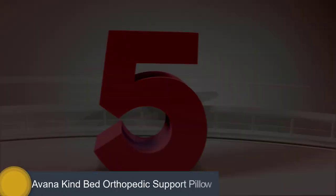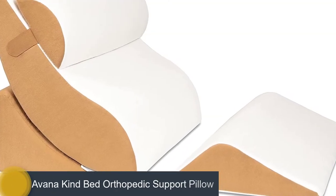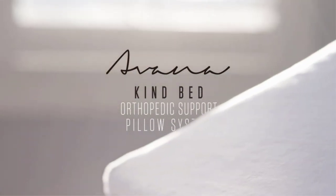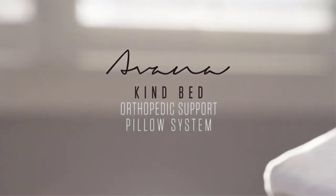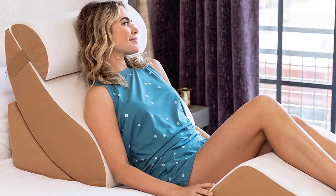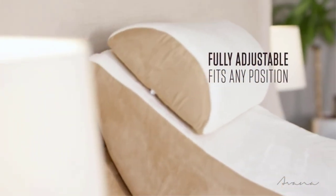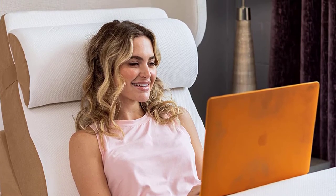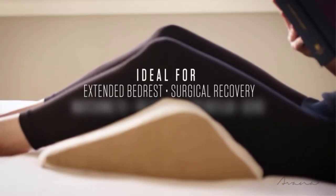Number 5: Avana Kind Bed Orthopedic Support Pillow. The best pick for a sit-up pillow is this terrific creation from Avana — the Avana Kind Bed Orthopedic Support Pillow Comfort System with Bamboo Cover. It has a touch of class in colors of soft beige and white, perfect for your style. The perfected design will add beauty and life to any room. This furniture is equipped with premium grade polyurethane foam base and memory foam covered with superior bamboo fabric perfect for everyone.